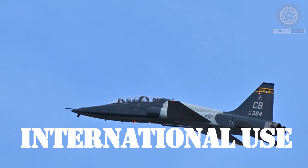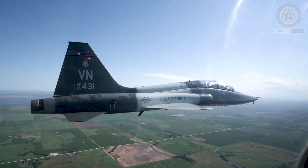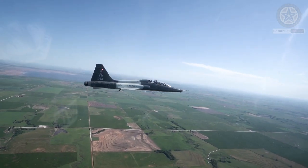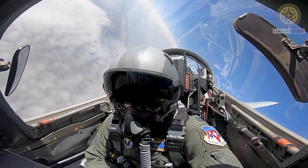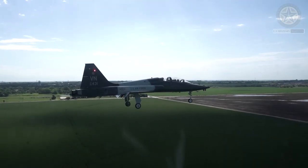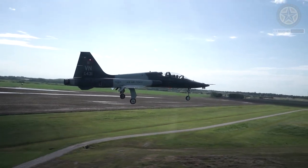International use: Some countries outside the United States have also operated T-38s for pilot training and other purposes, further highlighting the aircraft's versatility. In summary, the T-38 Talon is a classic military training aircraft with a long history of service in the United States Air Force. It continues to play a vital role in training the next generation of military aviators and has contributed to various aerospace programs and missions.